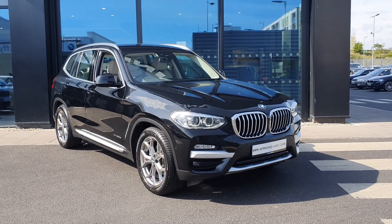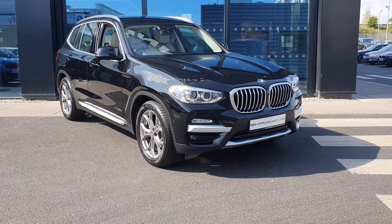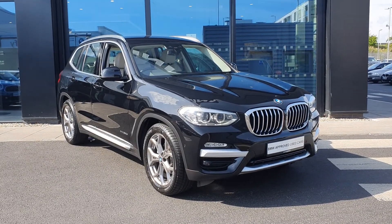How are you doing folks, James Broward here, sales executive over at BMW, Joe Duffy, Charlestown. This is an absolutely mint condition 2018 BMW X3 XDrive 20D X-Line SUV.